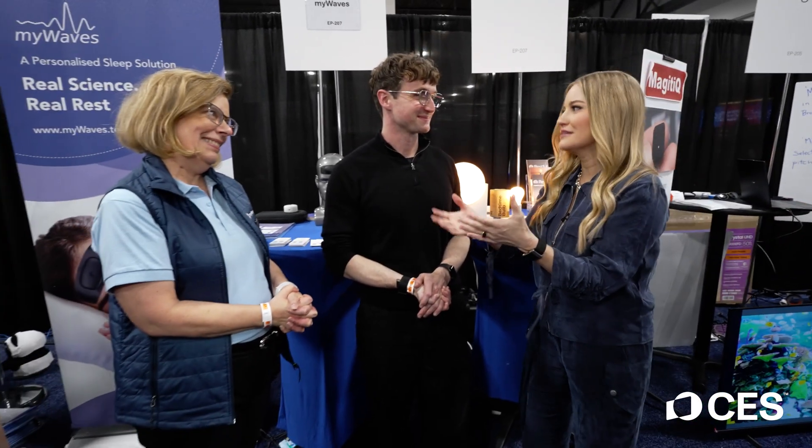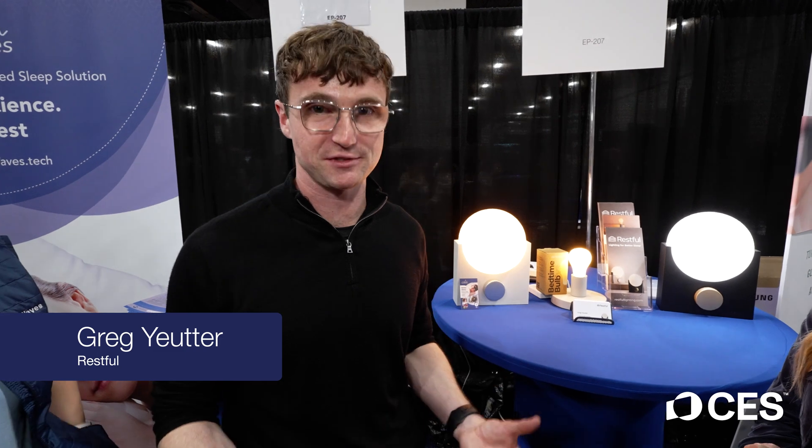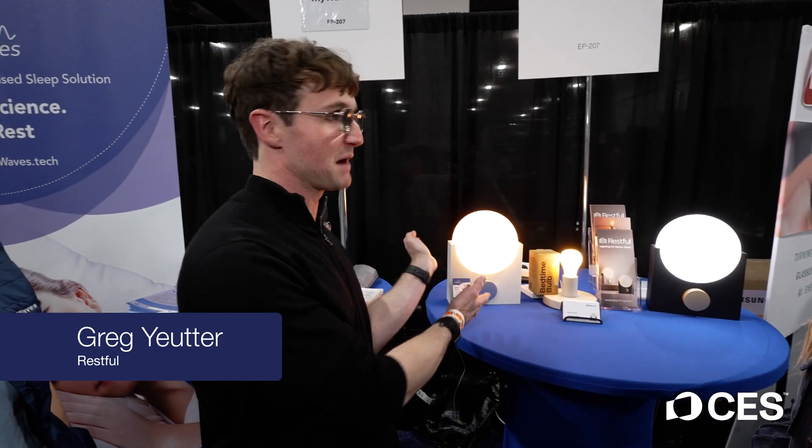Now that we have our brain song, we're coming over here and you've got a really cool light situation. What Restful does is we focus on making lighting for better sleep. We have two products right now: Bedtime Bulb V2 and the Atmos sleep lamp. We focus on the circadian rhythm, reducing blue light at night and getting high energizing light during the morning. That's going to help overall with your sleep cycles and circadian rhythm.